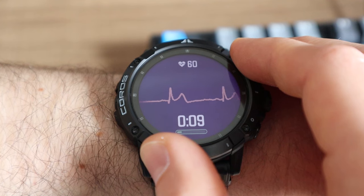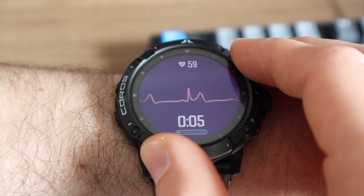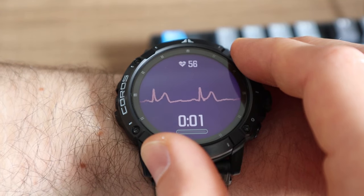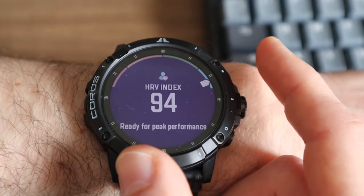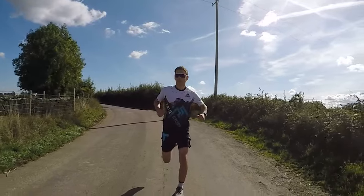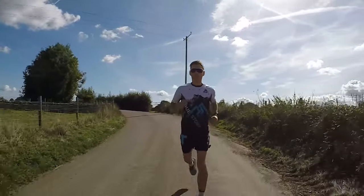Instead, the watch converts the measurement into a heart rate variability score. The HRV index value, as it's been dubbed, can be exported and is displayed on an index from 0 to 100. Lower values correlate to high levels of stress and/or fatigue, while higher scores mean that you're better recovered and ready to train hard. By taking a regular reading every morning, as suggested by Coros, you can then use this data to better manage your training. So it's a pretty handy feature.